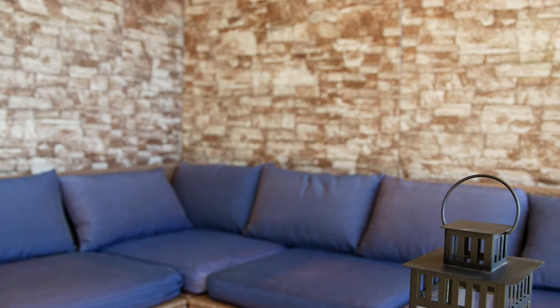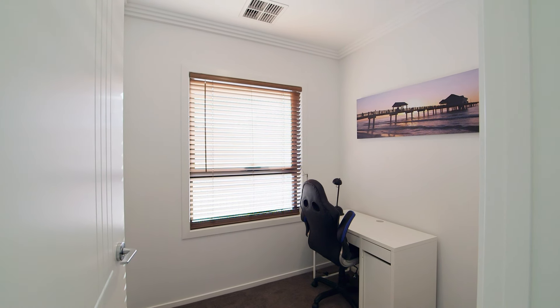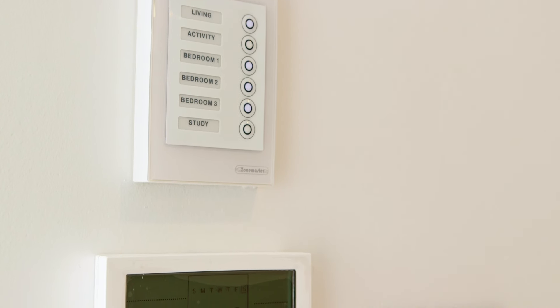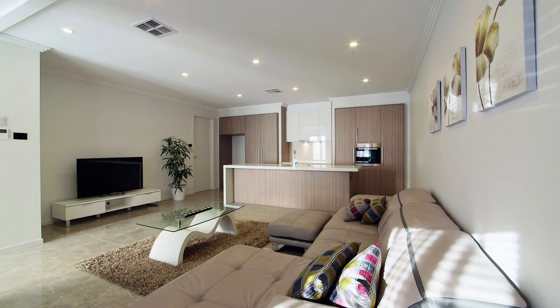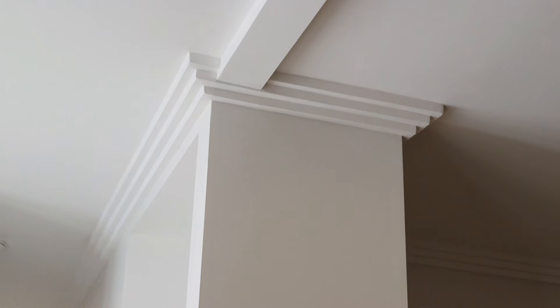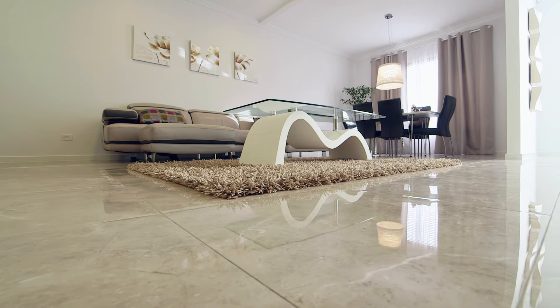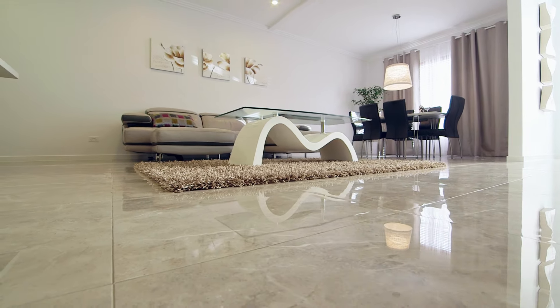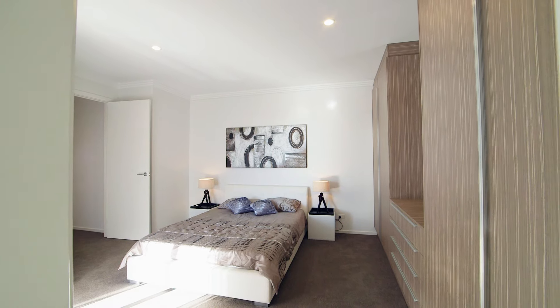Don't forget the downstairs study which is great for the kids or the home office user. Other quality features of the home include a six zone ducted reverse cycle air conditioning, an alarm system, energy saving down lights, nine foot ceilings to both levels, three step cornicing, elegant porcelain floor tiling downstairs, as well as 2.4 meter high doorways, just to name a few.